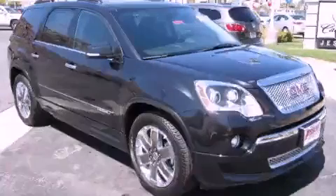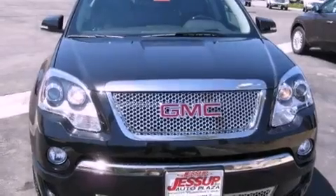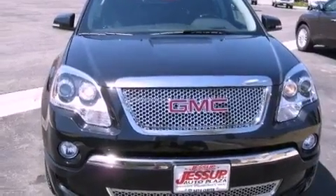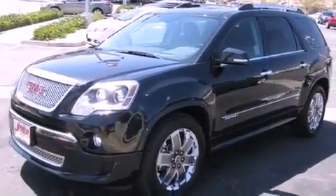This is a brand new 2012 GMC Acadia, a drive in shape that provides endless luxury. It features a 3.6-liter six-cylinder engine, an automatic transmission, and all-wheel drive.